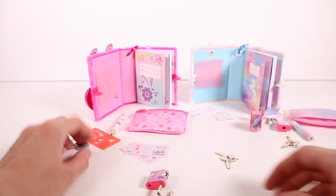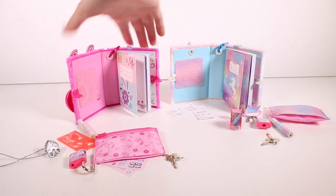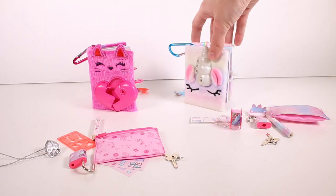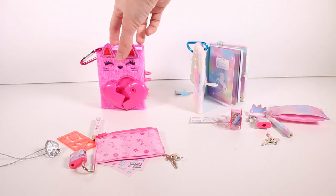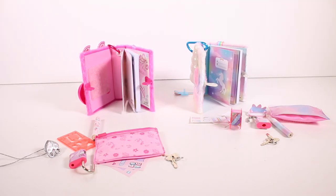I want you guys to leave me a comment down below and let me know which of the two journals we opened today is your favorite. I'm very torn because I love the color of the fur on the unicorn, but I think I like the cat the best — they're both so cool! I want to thank you guys so much for watching this video. Be sure to subscribe and I will see you next time!